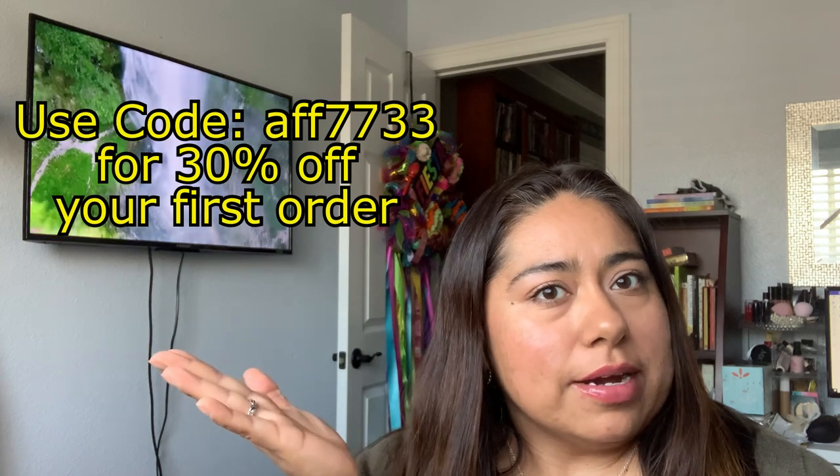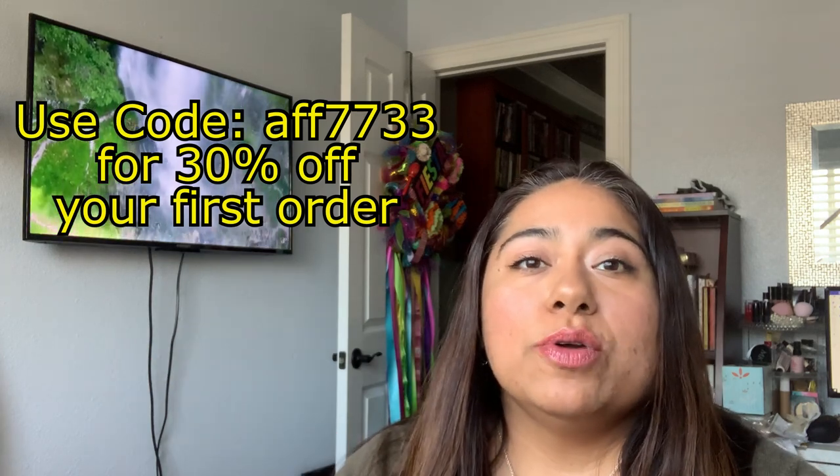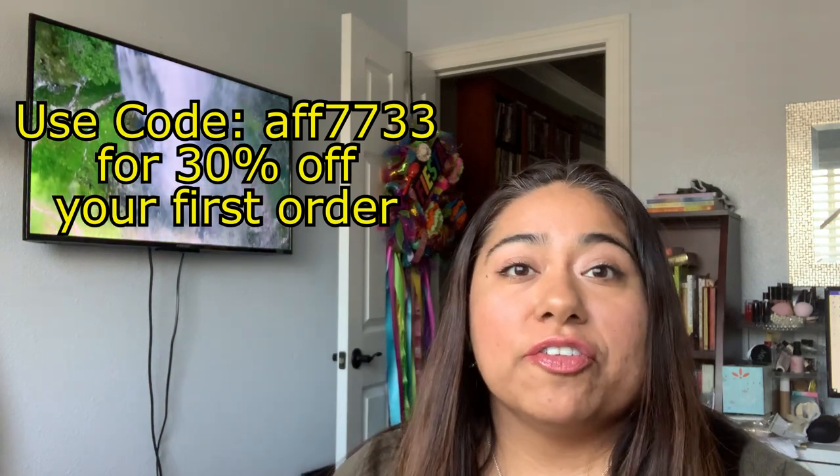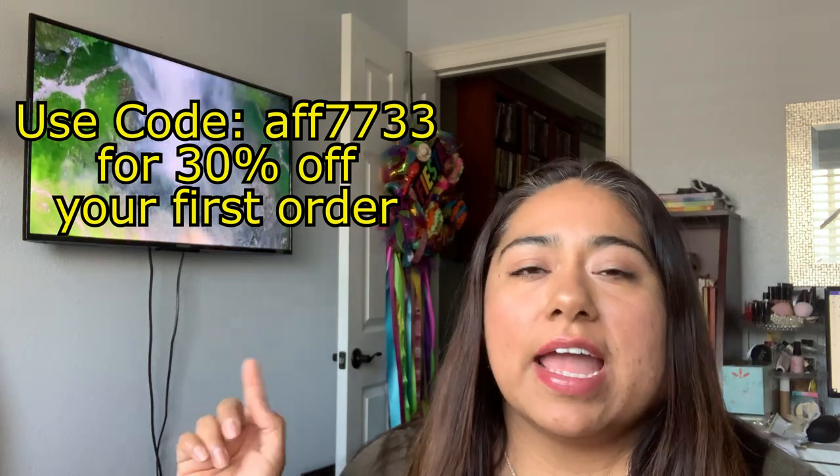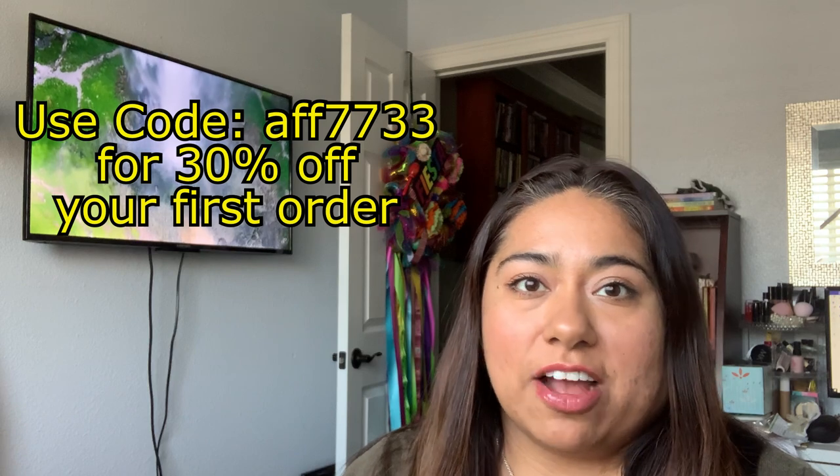So if you haven't signed up, make sure to use my code — I'll put it right here — and you can get 30% off your first order. So on with the show, let me get these items out.